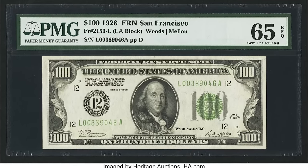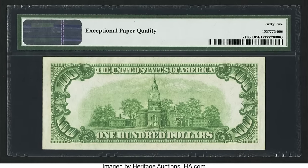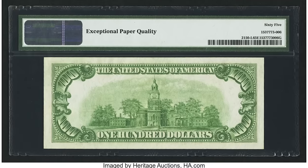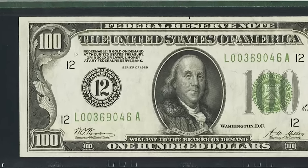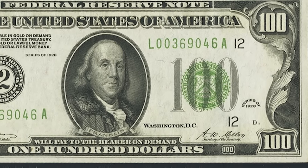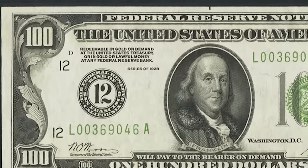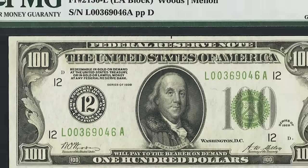$2,750 for this 1928 $100 bill for the San Francisco district — numeral type with the number 12. It graded by PMG at a 65 EPQ, just five points from a perfect 70. It is incredibly challenging to achieve this high a grade on a bill nearly 100 years old; paper money is much more fragile and brittle than coins. The fact that nobody even folded this bill is mind-boggling, and it sold for $2,750.